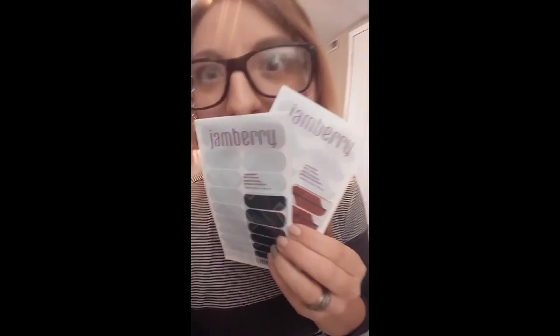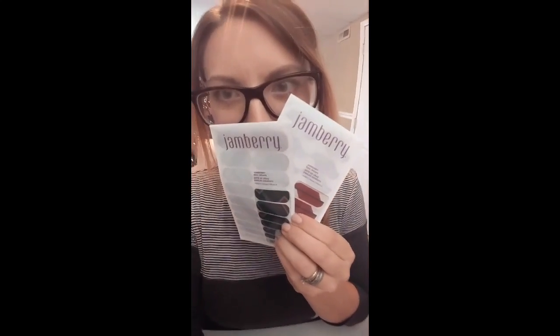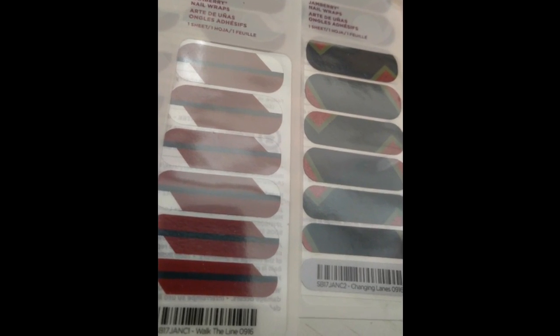Here are the wraps. Do you want to see? Wow! First thing I have to say is that these colors are gorgeous. They're like navy blue and burgundy, and there's a little bit of like an olive green in there. Some of my favorite colors.